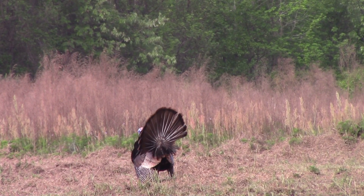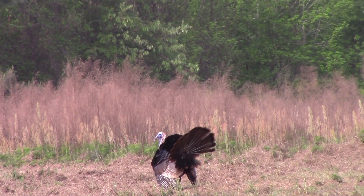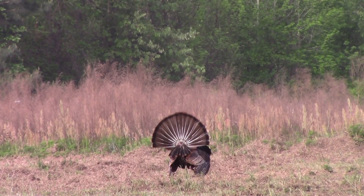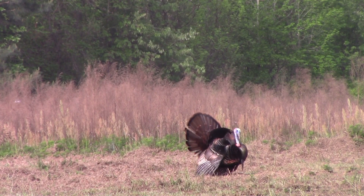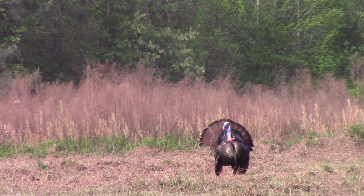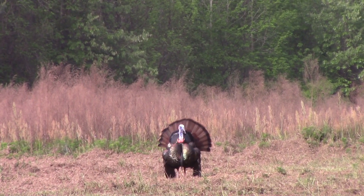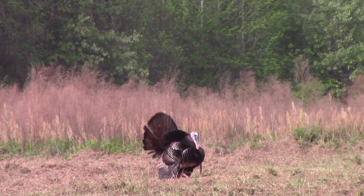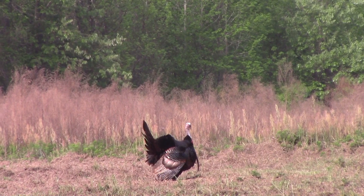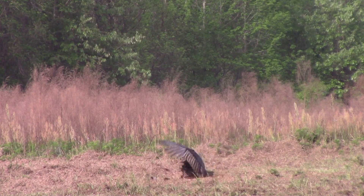Wait, buddy. Wait. Let him turn this way. You got it on his head? Yes, sir. Okay, buddy, whenever you're ready. Remember the top of his head. Go ahead. Got him. You put it on his head though? Yes, sir. All right, that's good.